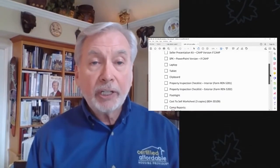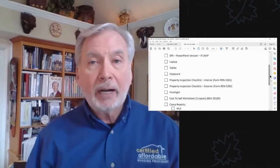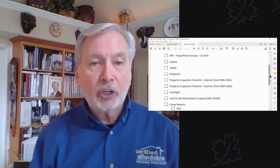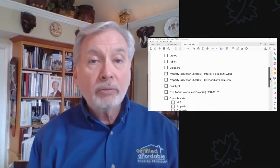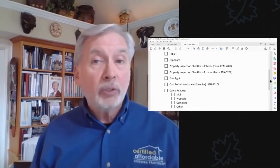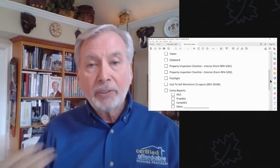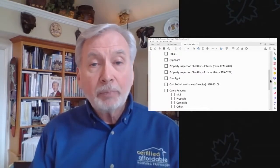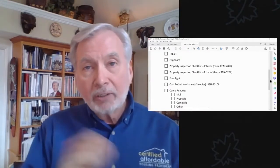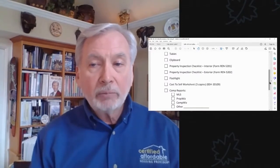We also have this in PowerPoint. I do suggest that you take your laptop or a tablet with you if you're going to show folks using the PowerPoint. I'm kind of old school — I like showing the physical version. Have a clipboard so you can go through the property and actually inspect it. One of the things you haven't done typically by talking over the phone is to actually know what the property looks like, so you'll go through the property inspection checklist.